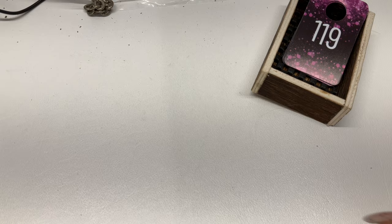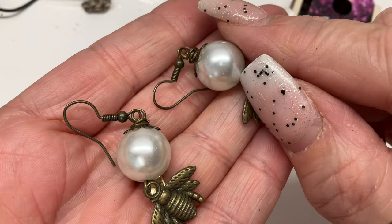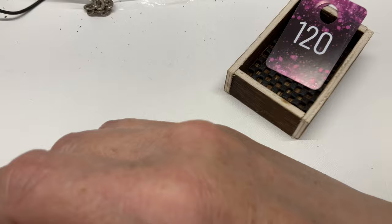Found these — they have a match! Little brass earrings with faux pearl and a little bug. The pearls have some little dings, not horrendous but they are there. Let's just do $2 on those.